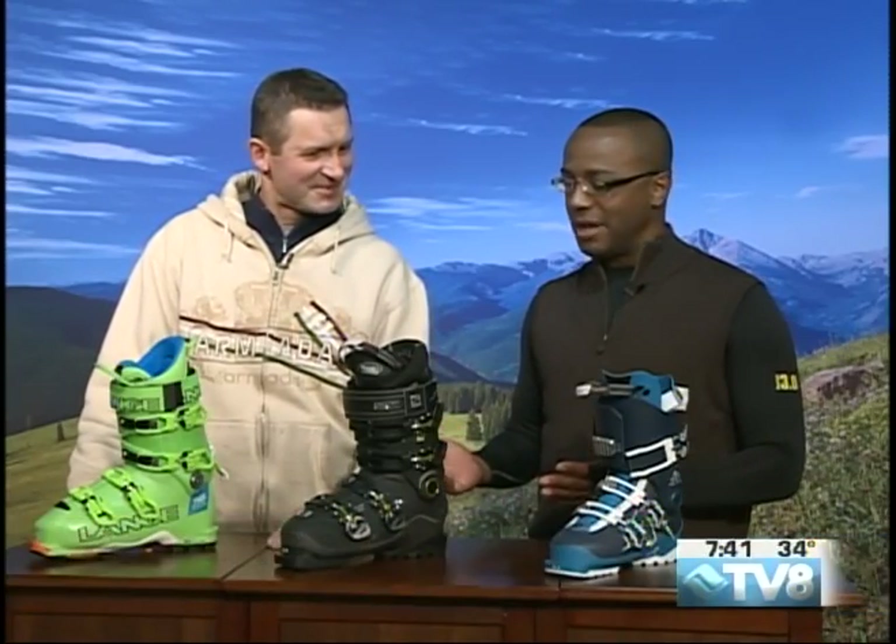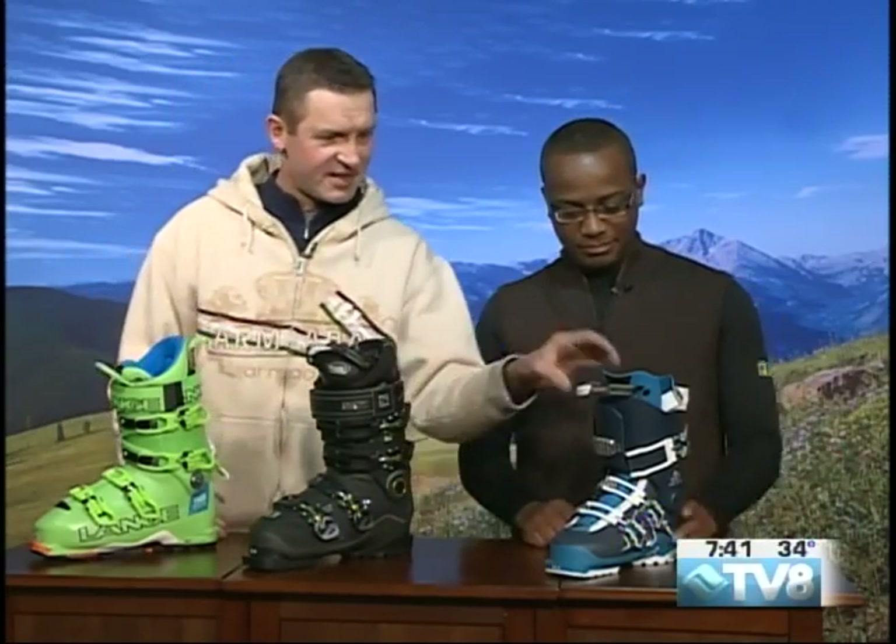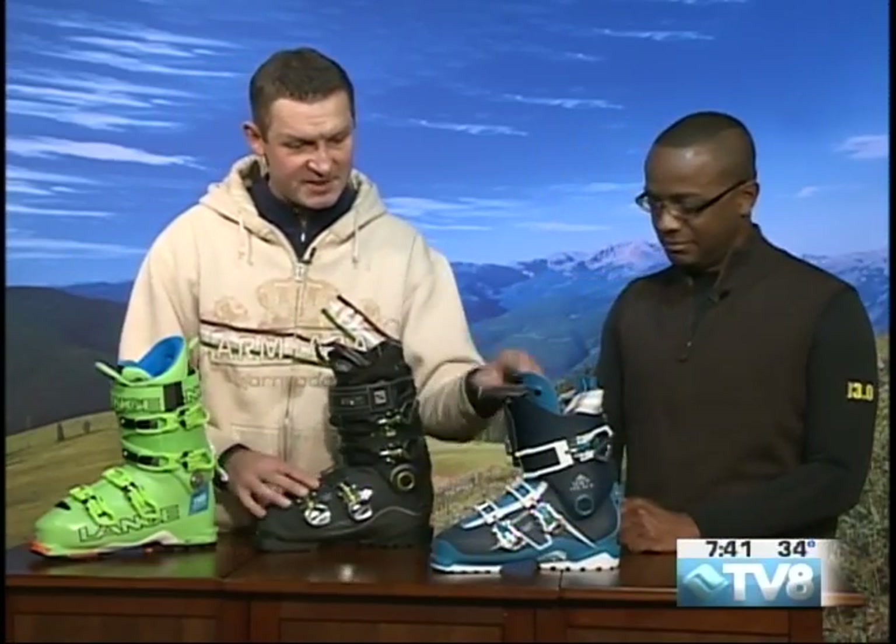Brand new credit card just came in the mail — let's do some shopping. Let's start over next to you here. This is the Salomon Ladies QST boot, which is kind of a new technology for them.